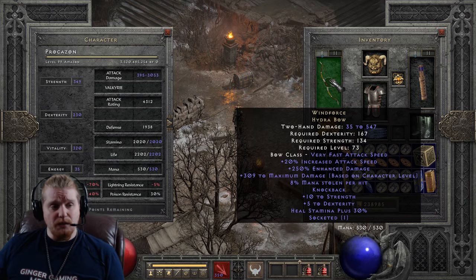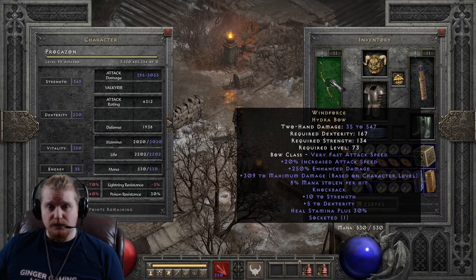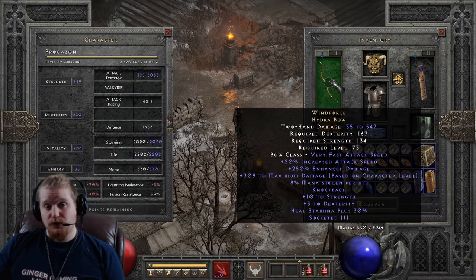We also have knockback built into this bow, which is amazing. That means you don't have to apply knockback anywhere else. Knockback is absolutely crucial for bow class characters because they want to keep the monsters away from them. As a melee character, you don't want knockback, but as a bow character, you do.